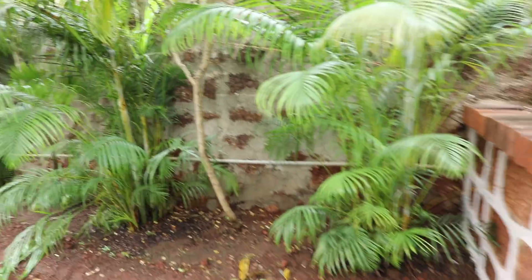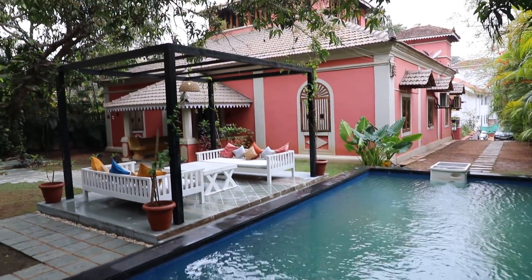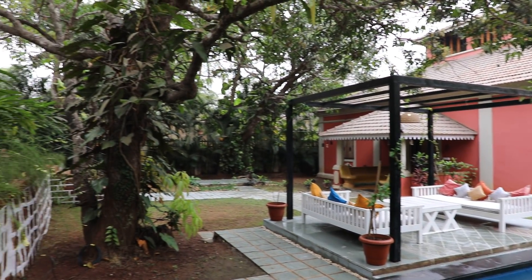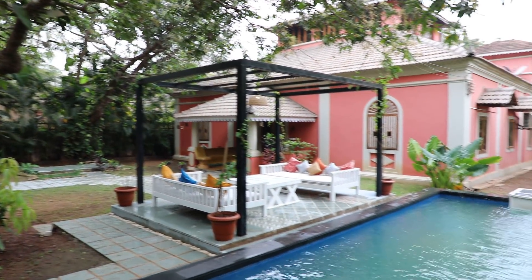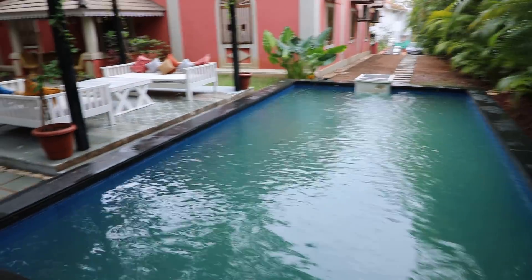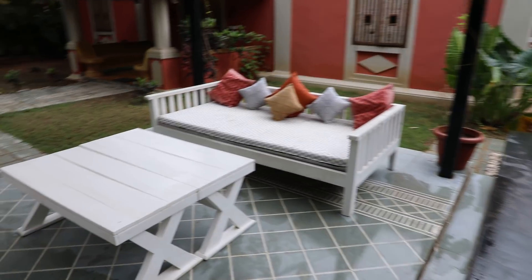There are palm trees planted on all four sides of the villa. It is a large size swimming pool. Here is a look at the set-out area adjacent to the pool.